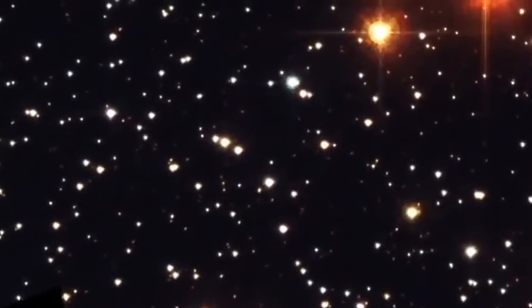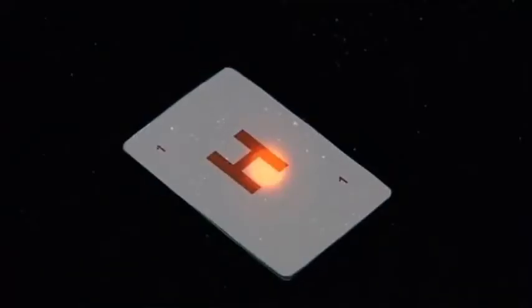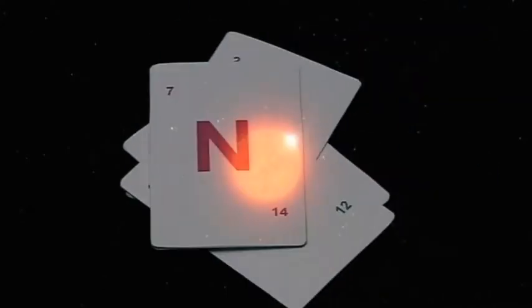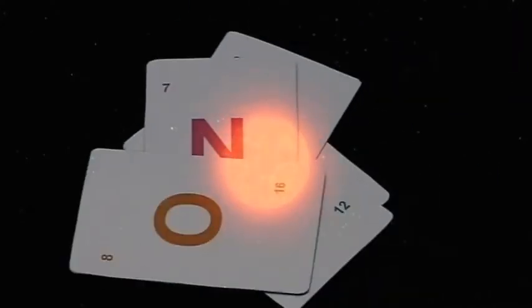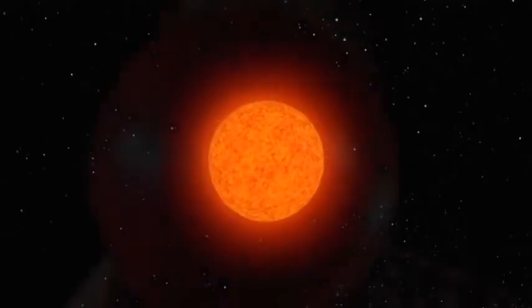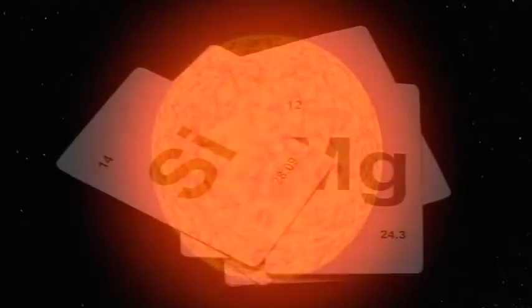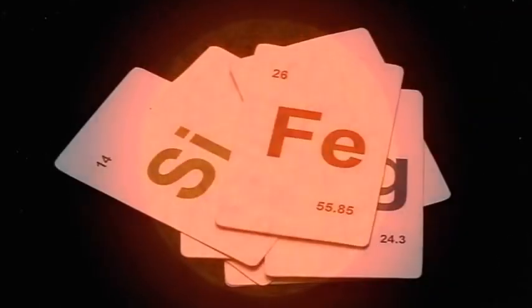Some stars, however, are much more massive than the sun, and they lead very different lives. They are able to fuse heavier and heavier elements inside their core. The star gets bigger and bigger — some grow up to a thousand times the size of our sun — until it has fused elements all the way up to iron. And once an iron core has formed, there's no more energy that can be got from fusion.